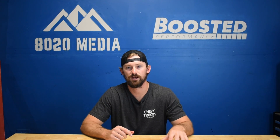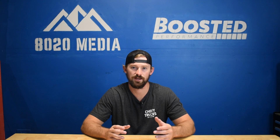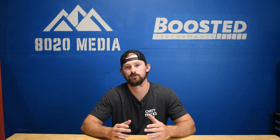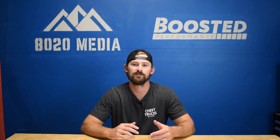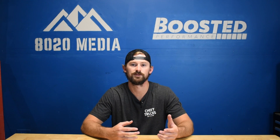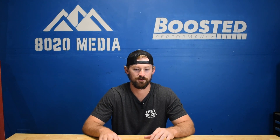So to recap the timeline: the LQ9 ran from 2003 to 2006, and then the L76 ran from 2007 to 2009. But there's a lot of history and other helpful information about these Vortec Max engines that we should jump into.